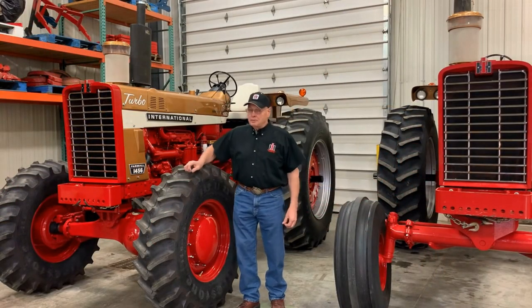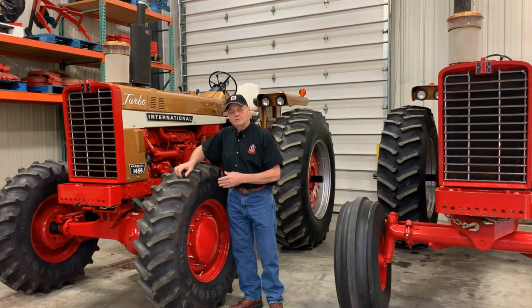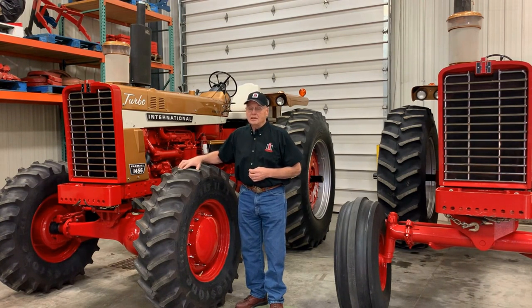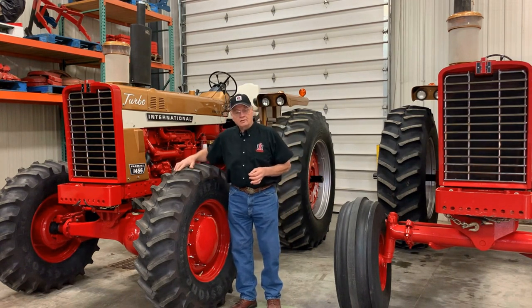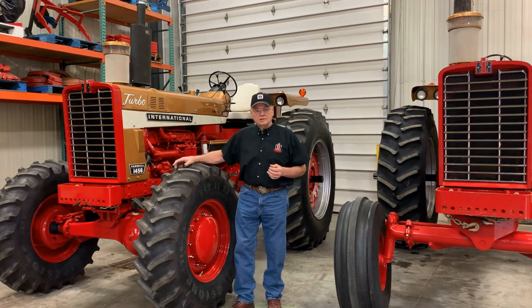IH was very responsive to customer needs and would build tractors that the dealers would ask for specifically. For example, this 1456 with a Coleman front wheel assist installed right at the factory. To be a 1456 gold demonstrator and to be a front wheel assist makes it a very rare tractor. There are a few other examples of special order rare tractors — I know of a 1026 high crop gold demonstrator in Florida and a couple of 826 Wheatlands or standard model gold demonstrators as well. These special order tractors have the same drivetrain, engine, and transmission as the rest of the gold demonstrators in our collection.